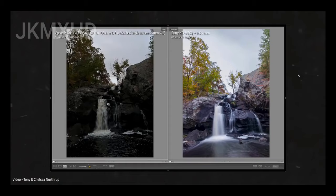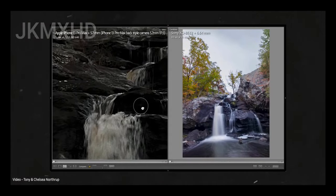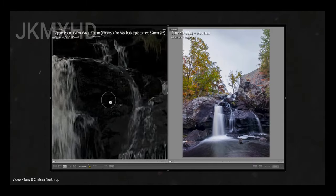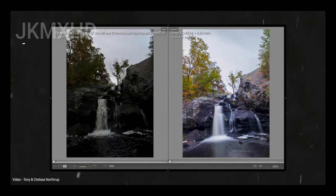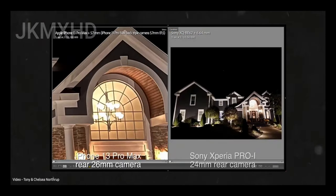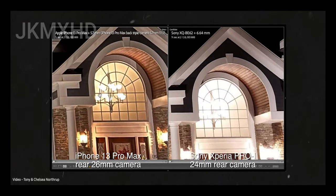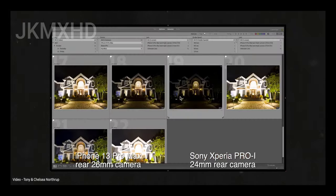However, if you are a professional and want total control of the camera, you can actually take better photos from the Xperia Pro-i than the iPhone 13 Pro Max — but for that you need to use a tripod, long exposure, and all those camera tricks. If you are an average consumer who just aims at a subject and takes photos, this phone is probably not for you, because Sony's computational photography isn't on par with other big players like Google, Samsung, and Apple just yet.